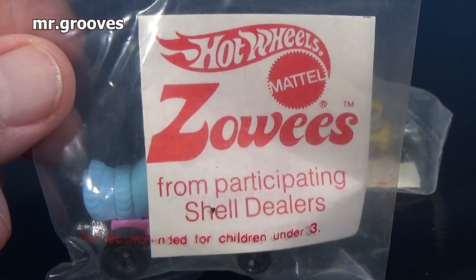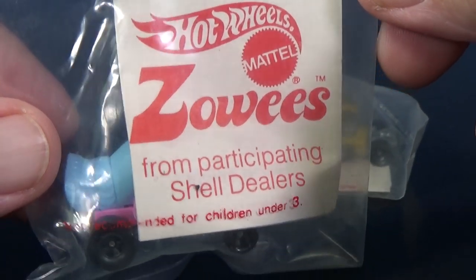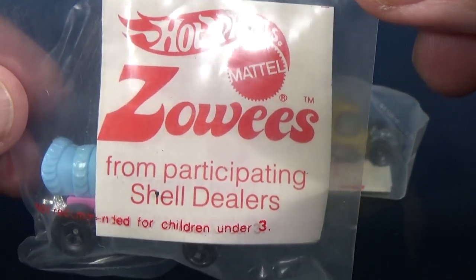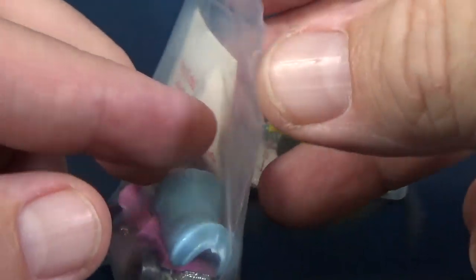Hey there, it's Mark. You know I like to have samples of lots of different items from Diecast History. These are Hot Wheels Zowie's. There was an eight-car set for Shell Dealers.